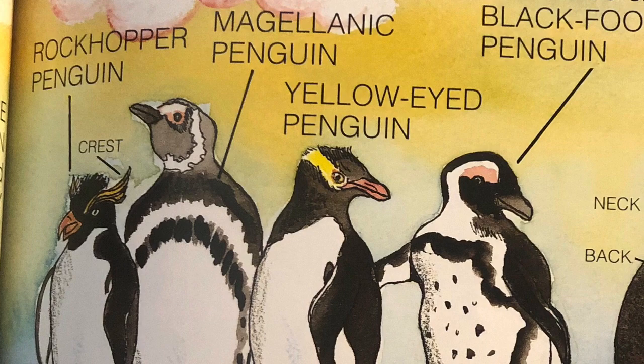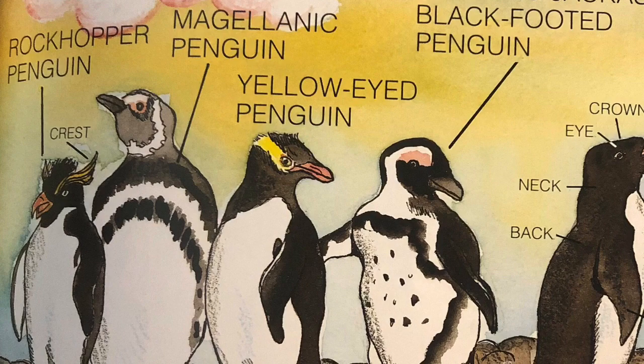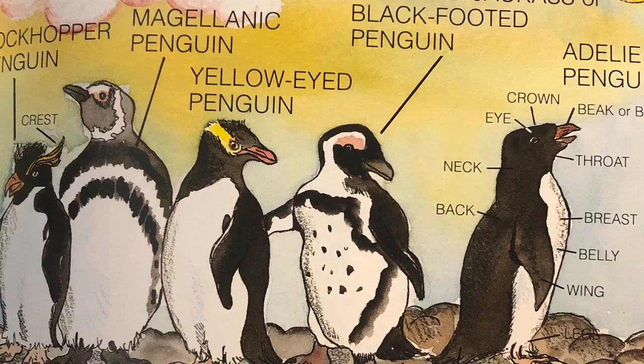All penguins have black or bluish-gray backs and white bellies. The patterns around their necks and heads are what make them look different. Some have colorful patches, others show off brightly colored crests, but they all have the same body shape and characteristics.